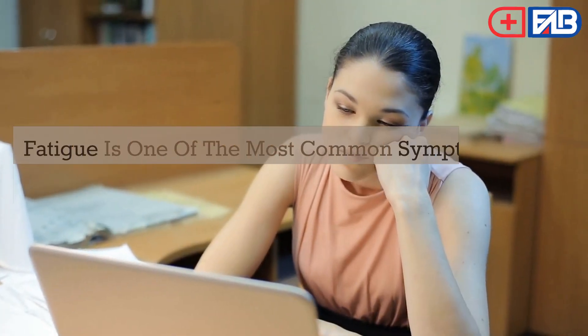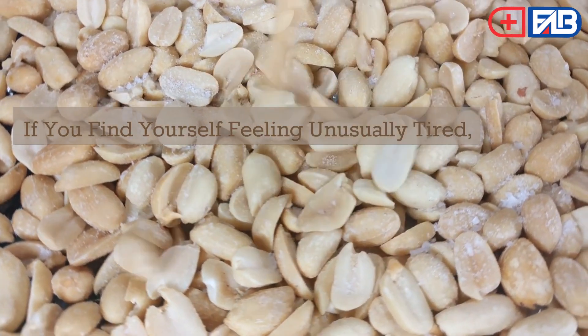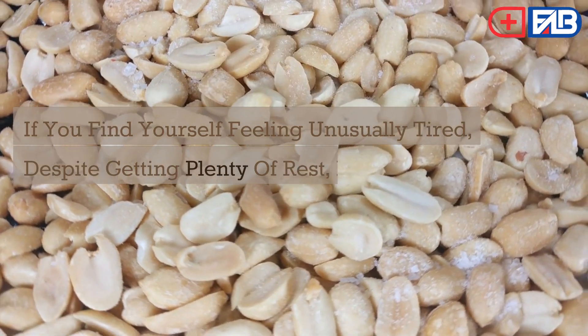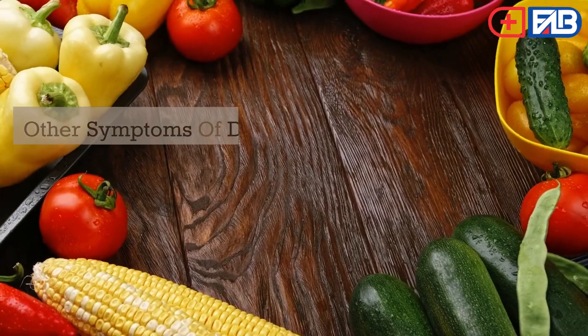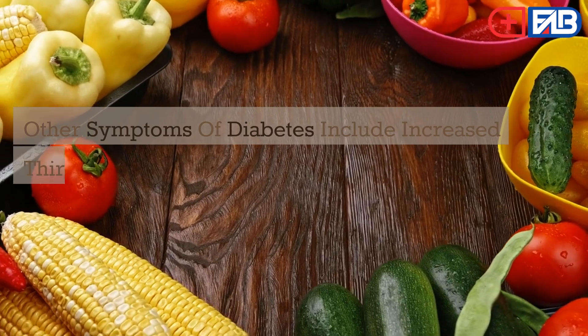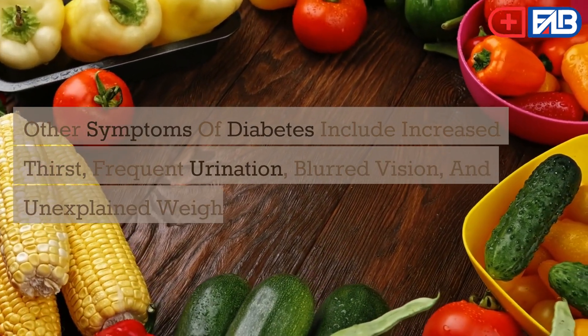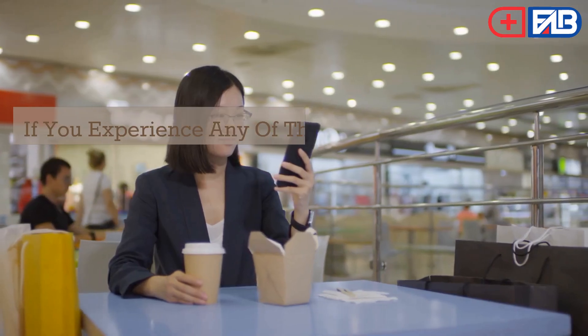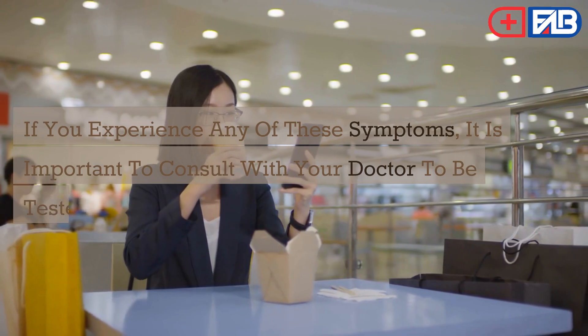Fatigue is one of the most common symptoms of diabetes. If you find yourself feeling unusually tired despite getting plenty of rest, it could be a sign that you have diabetes. Other symptoms of diabetes include increased thirst, frequent urination, blurred vision, and unexplained weight loss. If you experience any of these symptoms, it is important to consult with your doctor to be tested for diabetes.